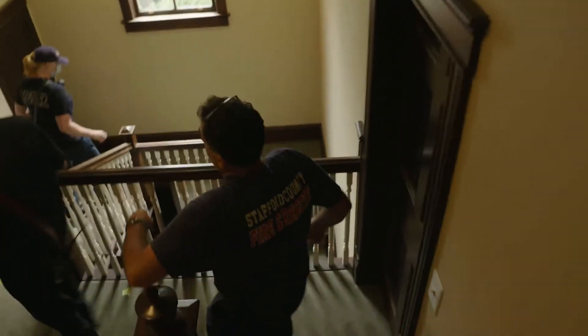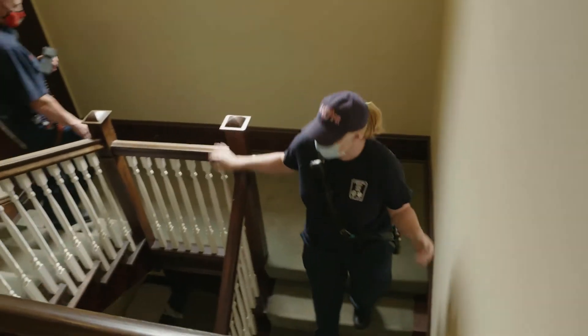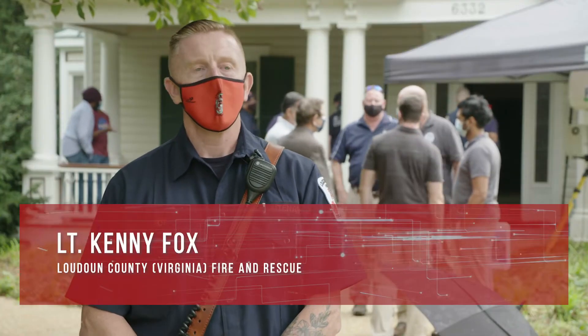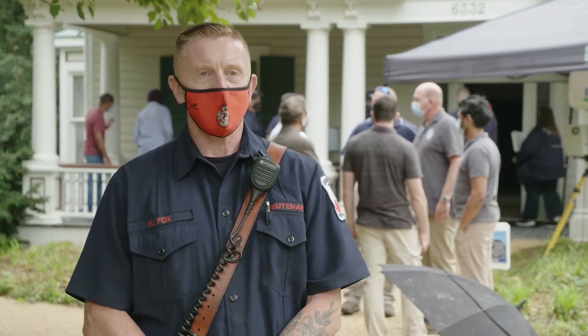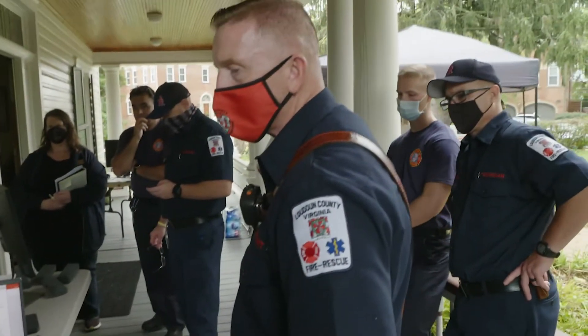The exercise that we were able to do here today is in this older turn-of-the-century house, which is a single-family dwelling, and we actually initiated a scenario of a downed firefighter. We were able to use that technology — basically, if we were blind — to help us directionally find where that downed firefighter was.